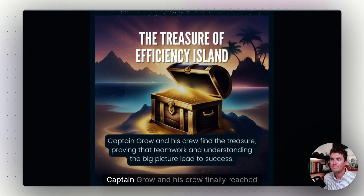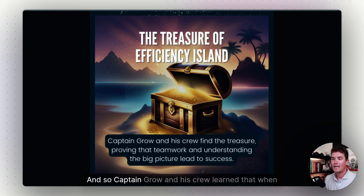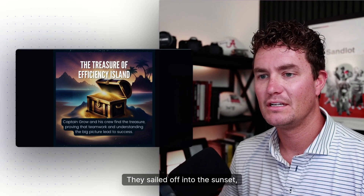The Treasure of Efficiency Island: after working together and keeping everything in balance, Captain Grow and his crew finally reached Efficiency Island. They found the treasure chest full of success, which helped their kingdom grow stronger and happier.